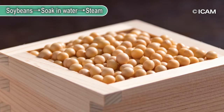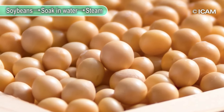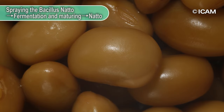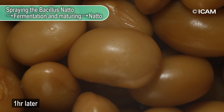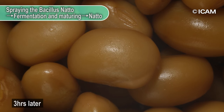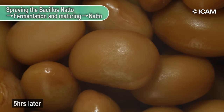Soybean is a crop that is deeply rooted in Japanese food culture, such as miso and tofu. When the bacillus natto are added to the soaked and steamed soybeans, they are transformed into a fermented food called natto.